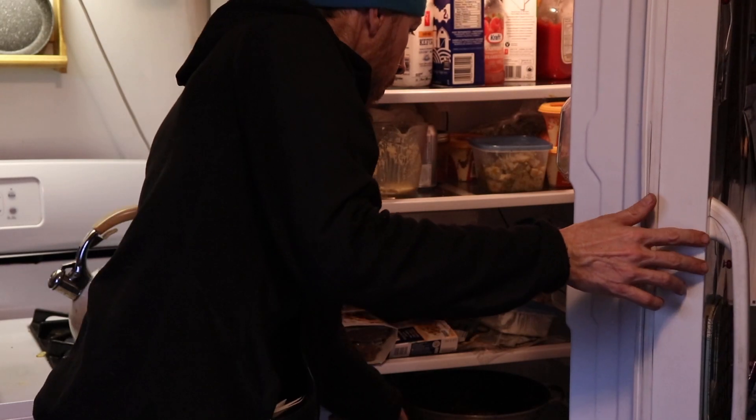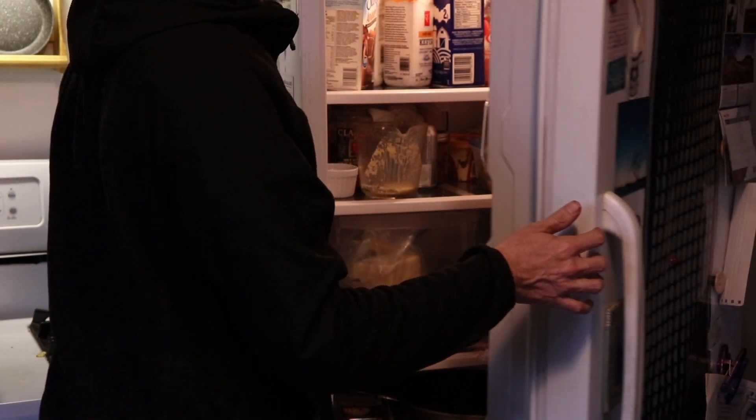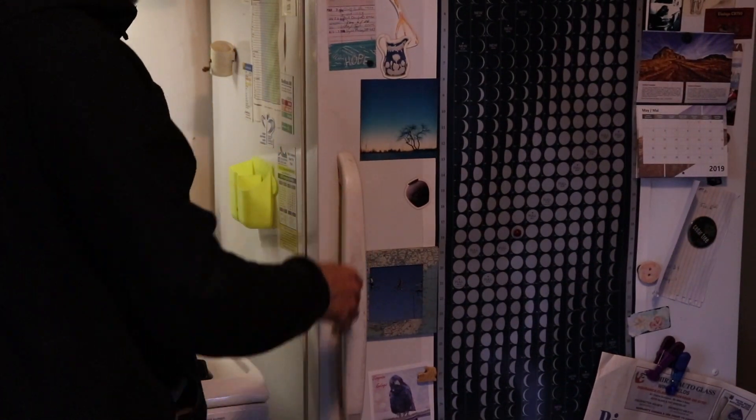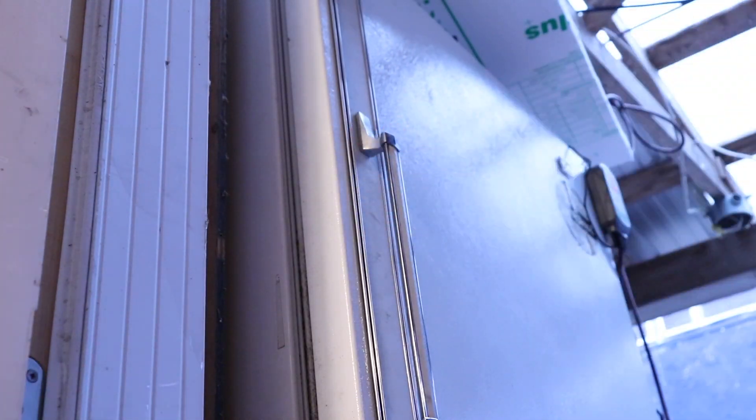The fridge will sometimes kick on while you're standing there choosing your item in the dark — it's a great reminder to choose your item before you open the door to avoid wasting energy. The freezer operates the exact same way, except we use it a lot less, which allows it to stay at a much colder temperature. Often we can open and close the door without the freezer turning back on.